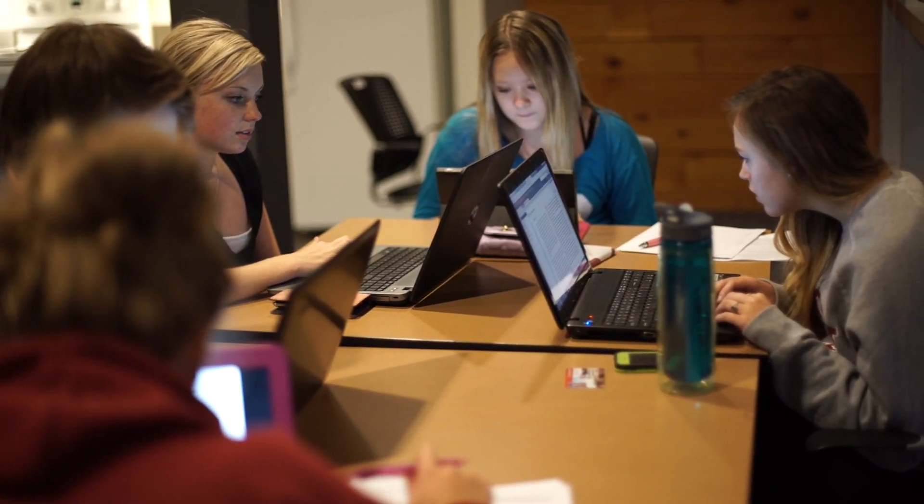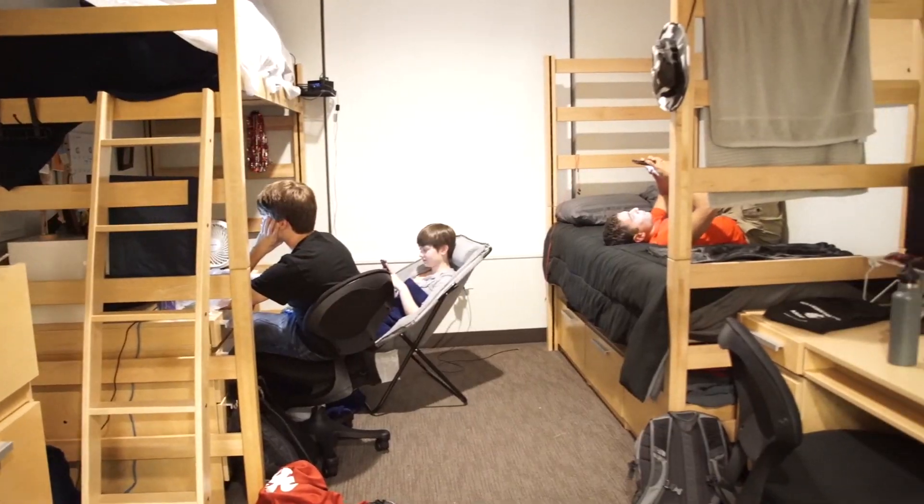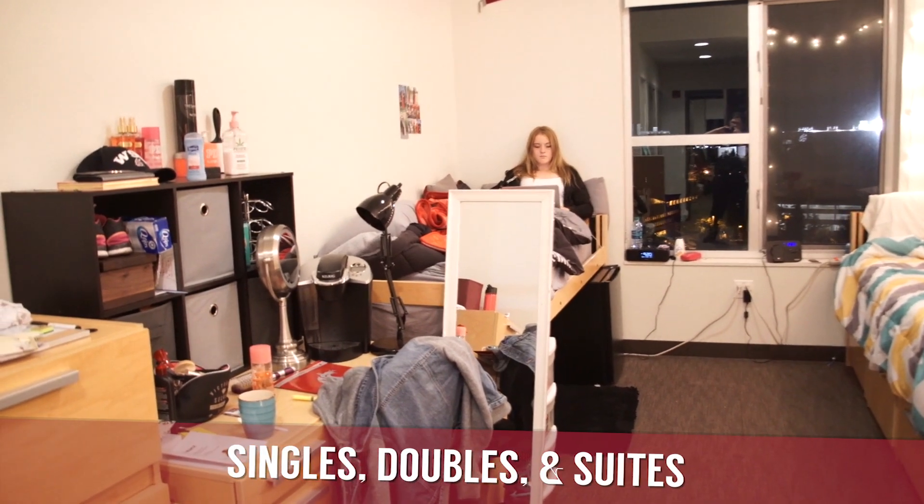Students attend large events together throughout campus. We can go to classes and do our own thing, but then we can come back to Olympia and it's just our own separate place. Olympia Avenue has one of the widest selections of room choices, with singles,